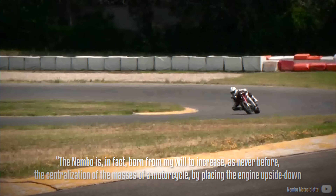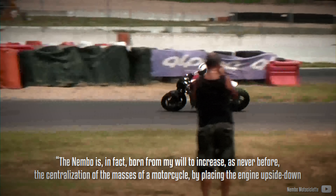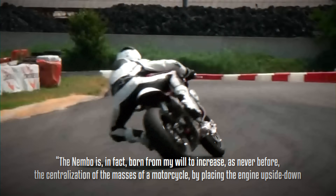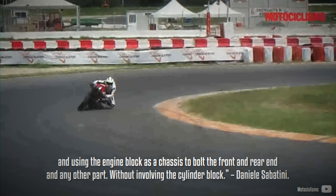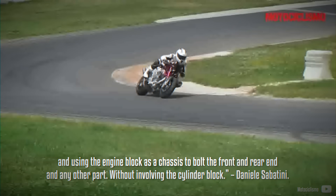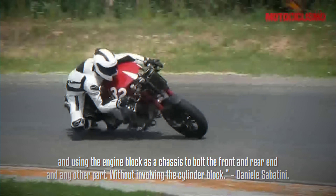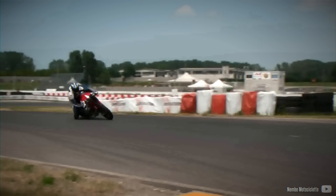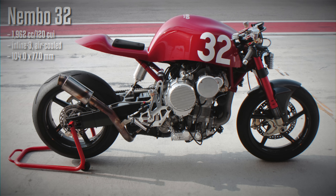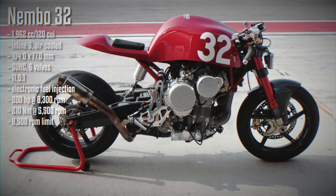The Nembo is in fact born from the will to increase, as never before, the centralization of the masses of a motorcycle by placing the engine upside down and using the engine block as a chassis to bolt the front and rear end and any other part without involving the cylinder block. The core of Sabatini's project is the engine flipped upside down, as most of the weight and strength lies in the crankcase. It isn't merely an existing engine placed upside down.